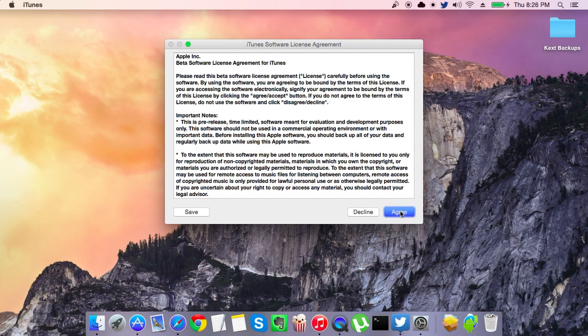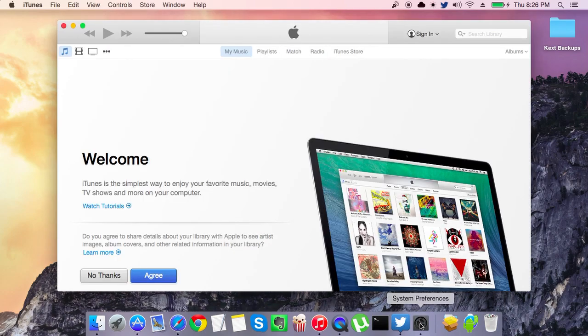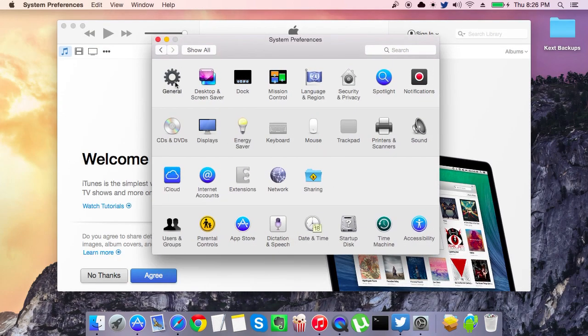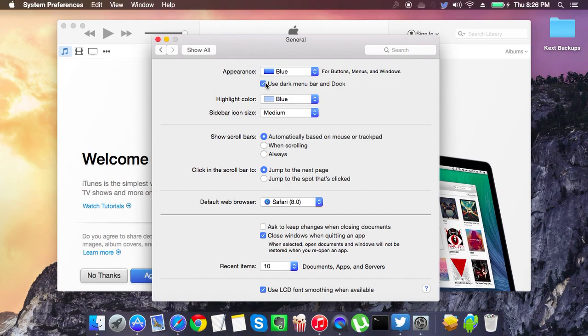It turns red. And here we can use the dark menu. It's awesome too. Check it out. Pretty cool.